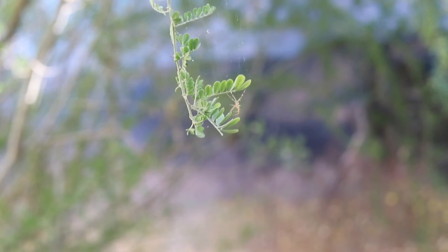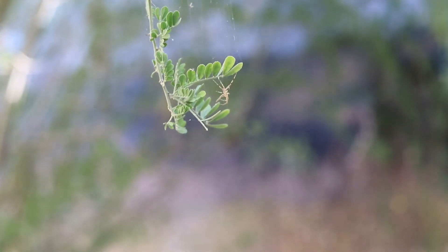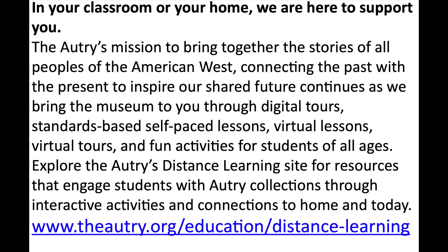Please continue to visit the Autry Museum of the American West's Distance Learning Site for more videos, lessons, and learning opportunities. Take care.